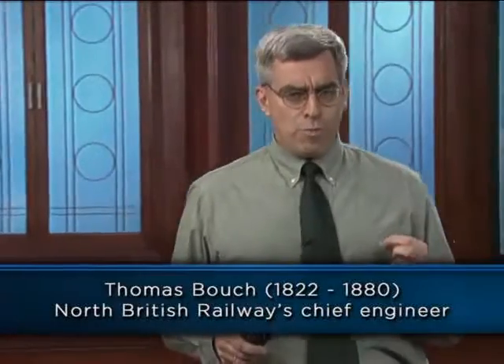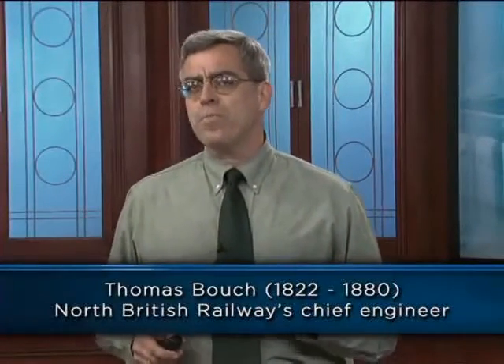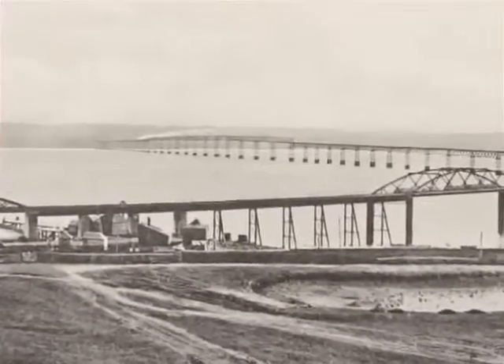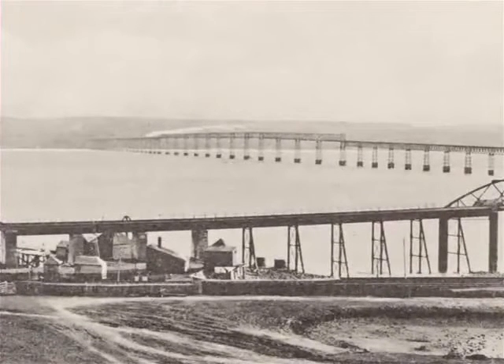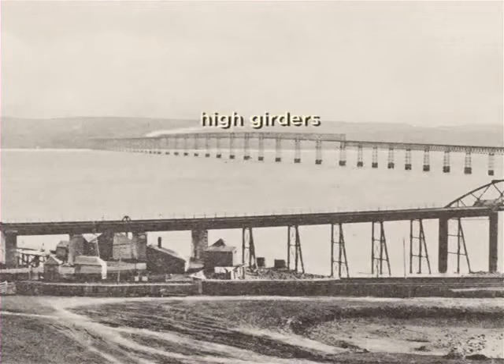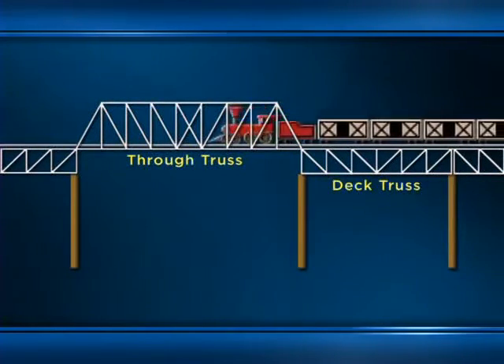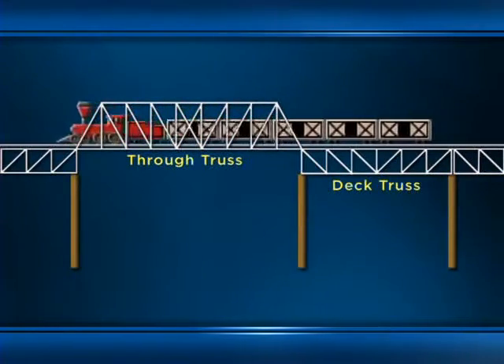This idea was first proposed in 1854 by Thomas Bausch, the North British Railway's chief engineer. There were many opponents, but the railway eventually obtained royal assent to build the bridges in 1870, and construction began the following year. The two-mile Tay Bridge was a series of 85 simply-supported iron trusses on cast-iron piers. The 11 longest spans, each 245 feet long, were located in the center of the navigation channel — these were called the high girders. Using modern terminology, they were through trusses rather than deck trusses, because the train passed through the truss rather than on top of it.